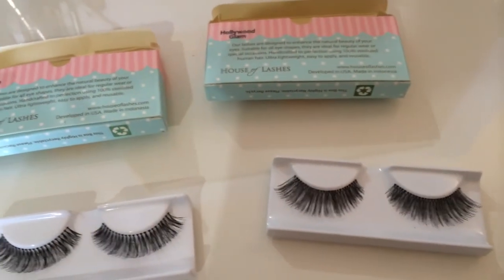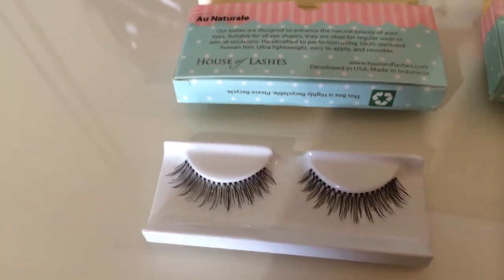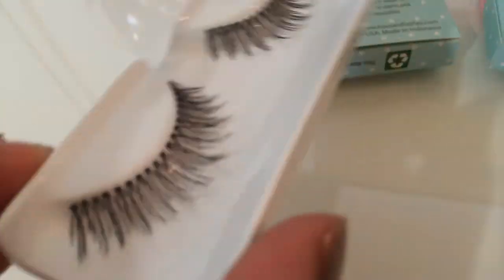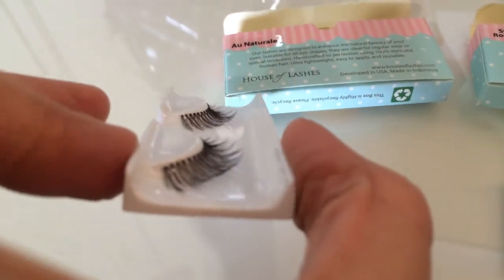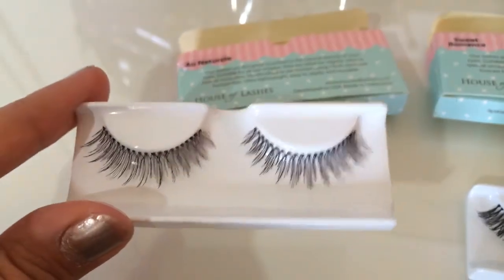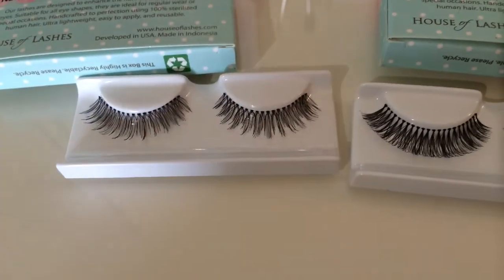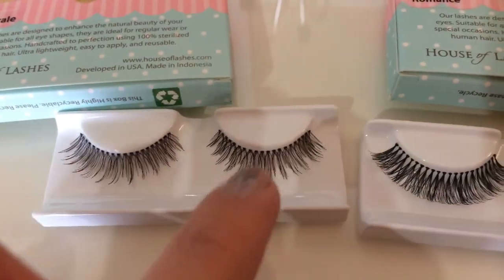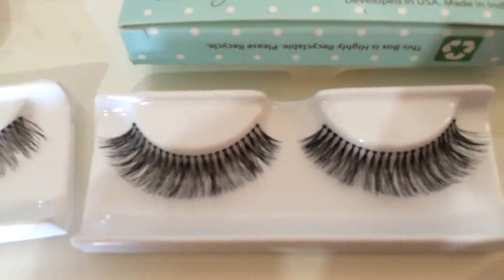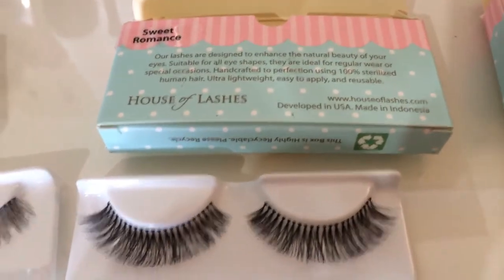Okay, so here we have the El Natural Collection. Each one of these goes for $9. This first one is named after the collection - El Natural. And it is what the name says: they are more natural, much more lighter, more blendable looking, shorter lashes. And here we have Sweet Romance - a little bit fuller, as you can see from the first one. Also shorter. This one kind of goes short, long, and then stays the same. El Natural is all fanned out, just one length really, kind of gets a little bit shorter towards the inner corners of the eye, but not like the others where they flare out. And that's Sweet Romance.